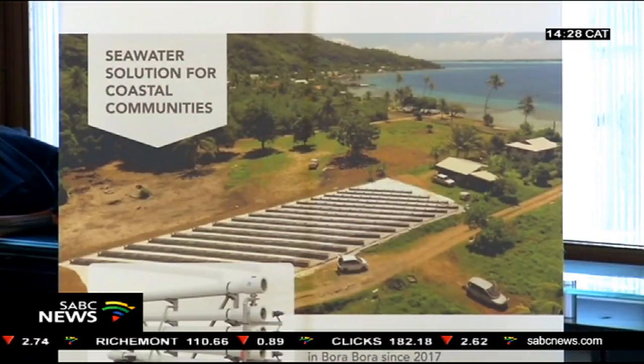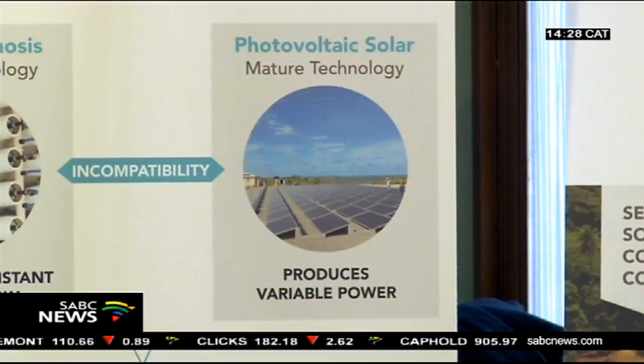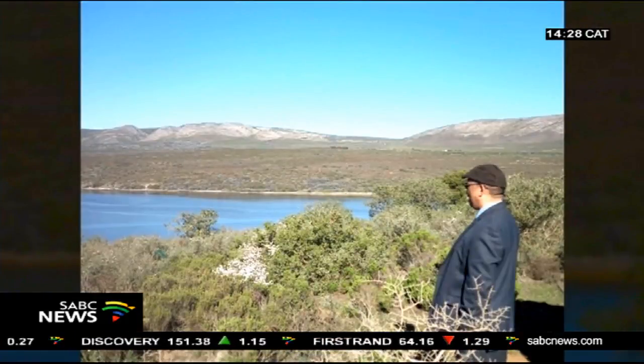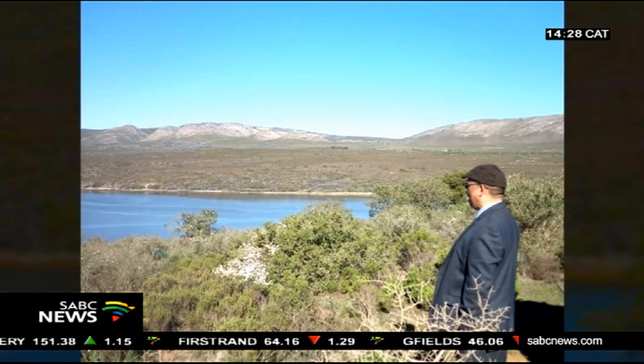I have recently visited that particular site to see and ask some technical questions about this project, and I am certain that through this partnership we will be able to fund it. The solar-powered desalination plant will be located on a site of roughly 800 square metres.